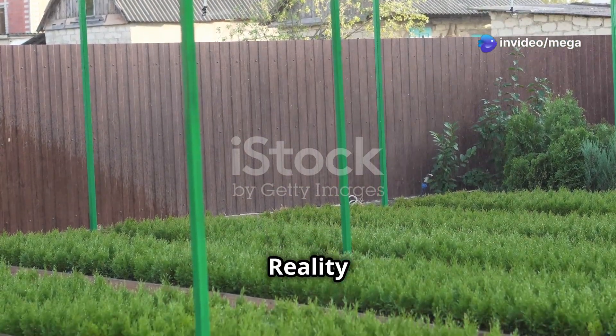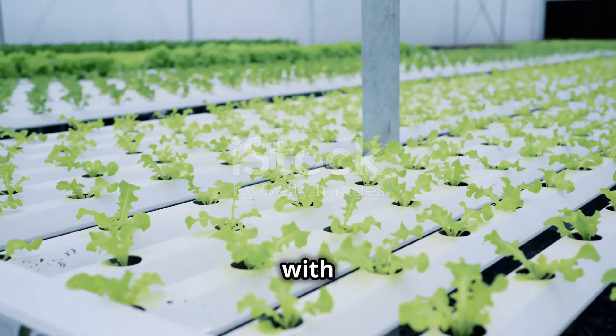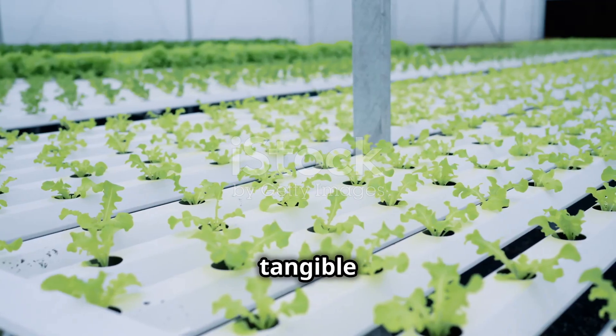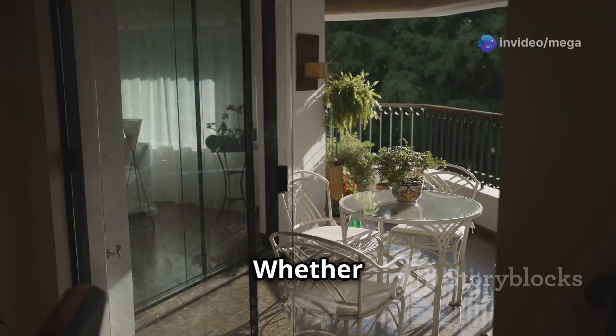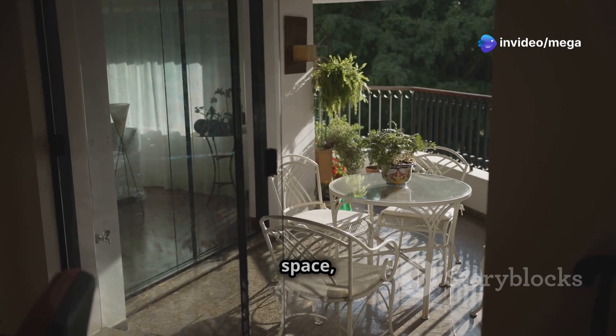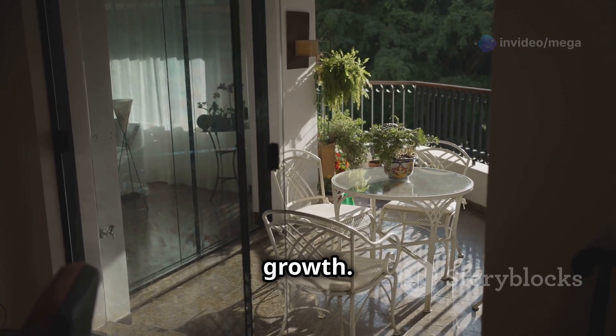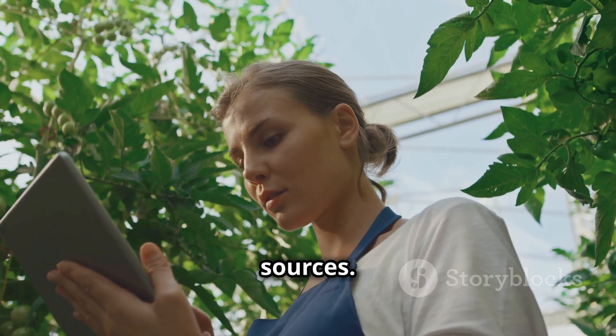Embarking on your aquaponics journey begins with transforming your vision into a tangible system. First, choose a location — whether it's a sunny backyard, a spacious balcony, or even a well-lit indoor space. Ensure adequate sunlight for plant growth, and consider accessibility for maintenance and proximity to power and water sources.